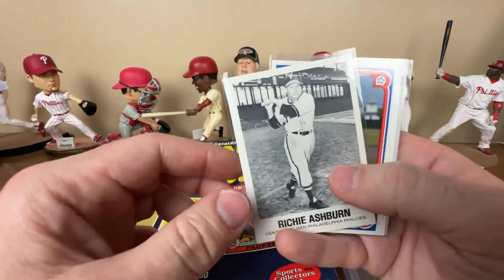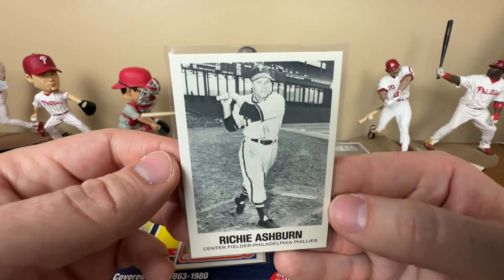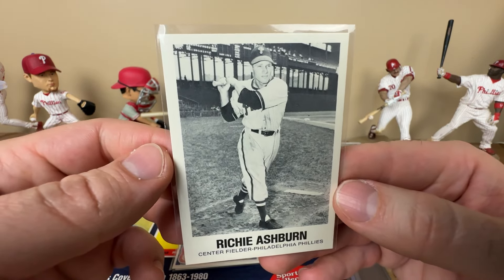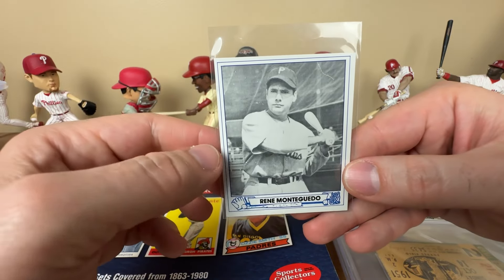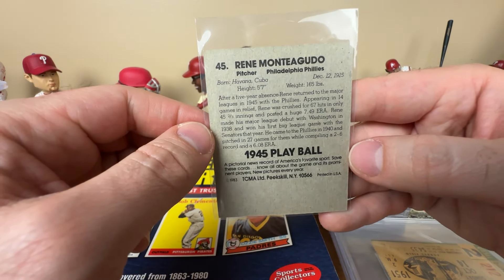Just a couple of oddballs I picked up off eBay. This Ashburn - I already have a copy but I'll pick them up - it's a 1977 TCMA. I just love that design, really clean and classic. It's not about value, it's about what you like, what's aesthetically pleasing. I also picked up a Curt Simmons, a 1987 TCMA Baseball's Greatest Teams - the 1950 Phillies. Don't really love the centering, and it uses a stock image, but not the end of the world. There's also a 1945 Play Ball reprint from TCMA 1983 - pretty neat.